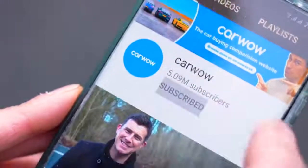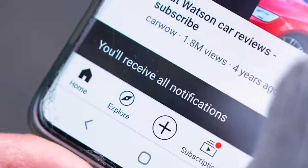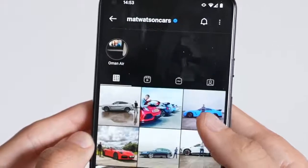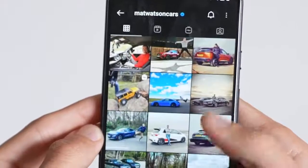Before we start, please make sure you subscribe to this channel if you haven't already, and hit the bell icon to turn your notifications on so you won't miss a single upload. Also, follow me on Instagram at Matt Watson Cars — I do loads of behind-the-scenes stuff and you'll probably find out which cars we're racing before we even race them.